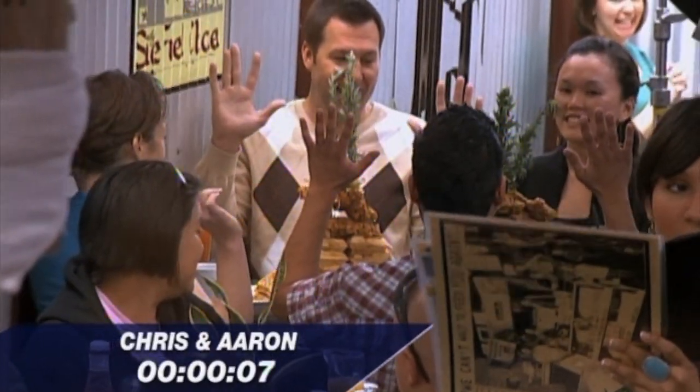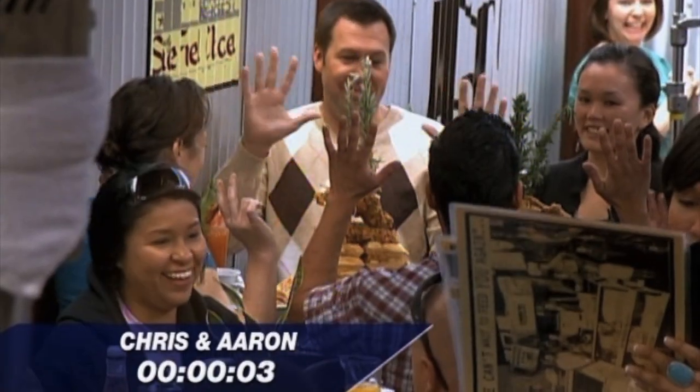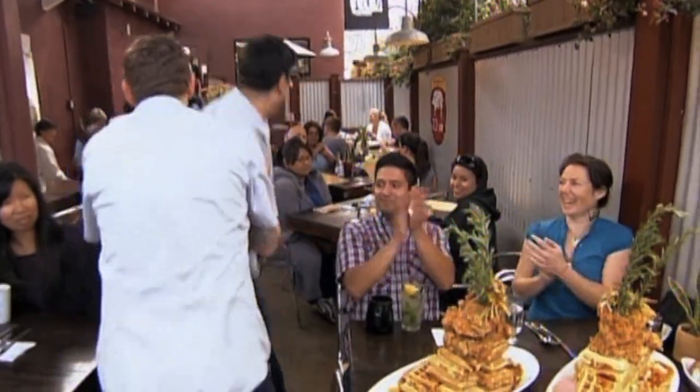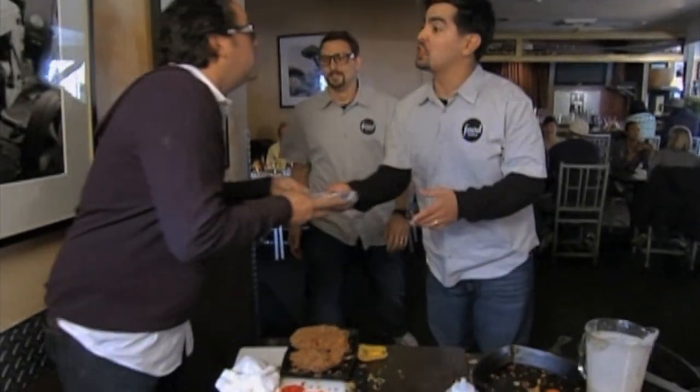Hands up. Ten seconds — the countdown begins. One. We got it! We're good to go. I appreciate it, thank you so much.